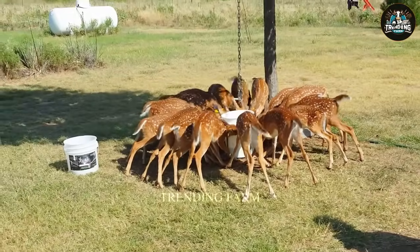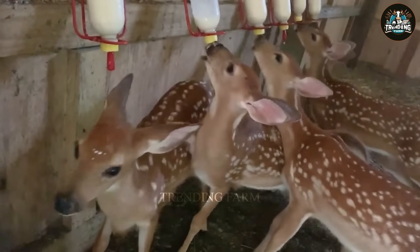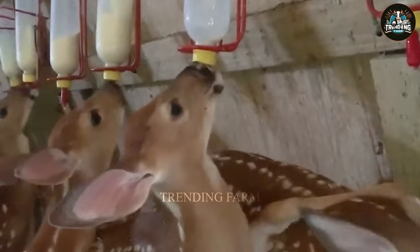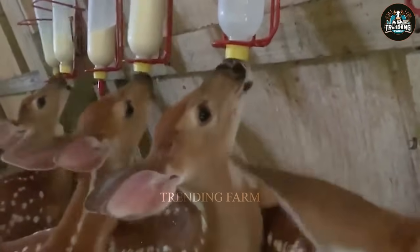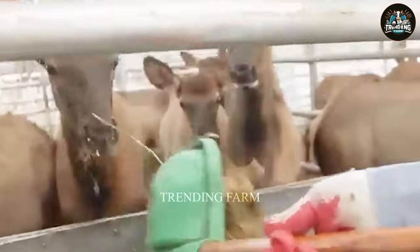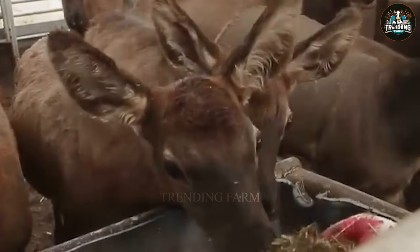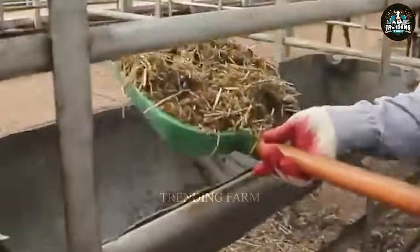Newborn deer need more food than adults, with weaned deer requiring 2.2 to 4.4 pounds of fresh food per day, and adult deer needing 6.6 to 13 pounds daily, depending on sex. Farmers allocate food to ensure even growth and provide constant water.